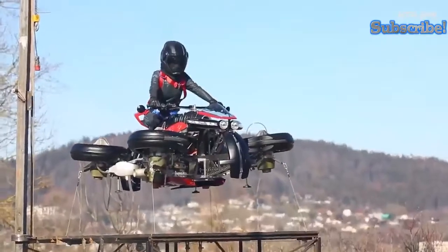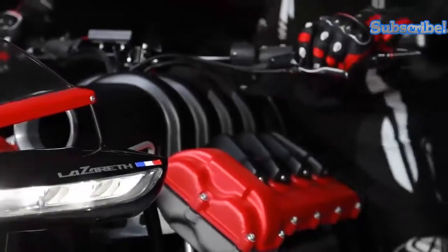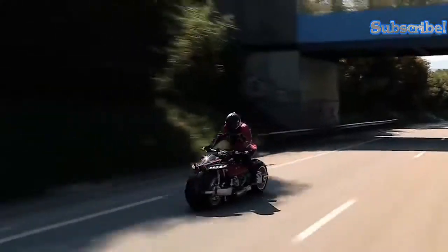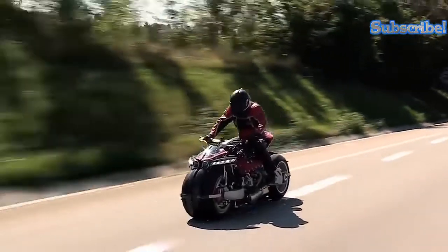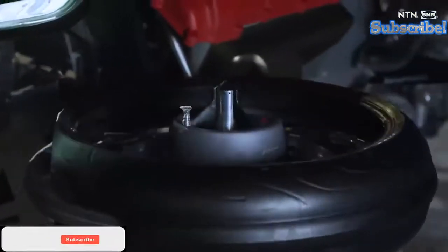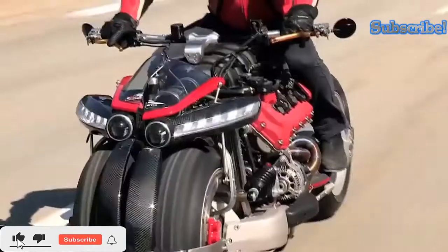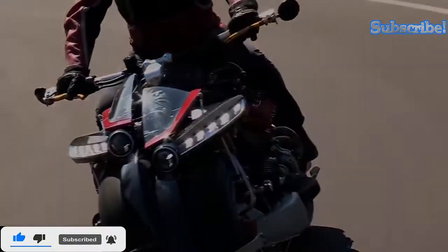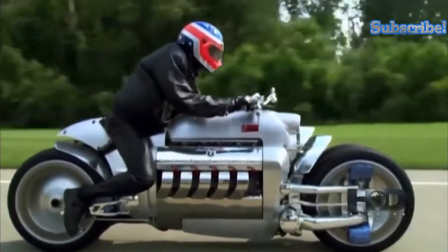If you like the thought of Lazarus-assisted flight, you may want to start saving up, as only five copies of the LMV 496 will ever be made, and each unit costs a whopping half a million dollars to purchase.